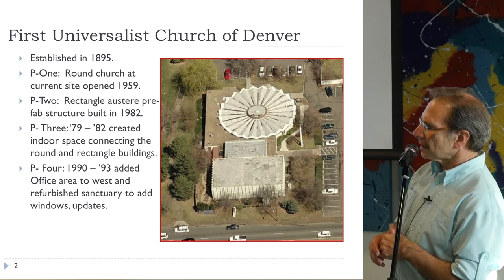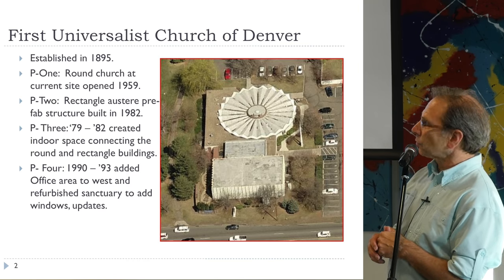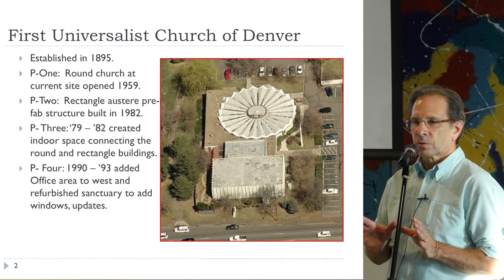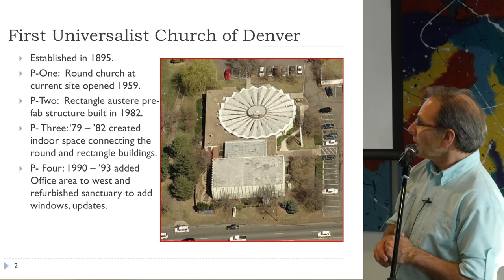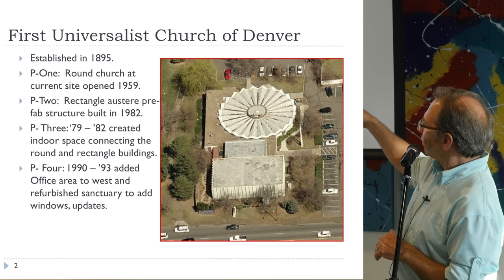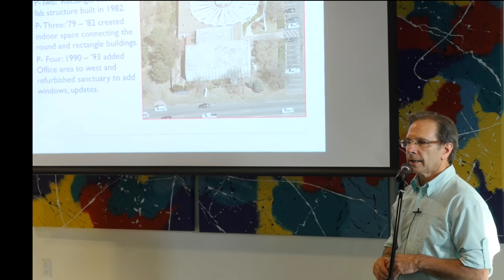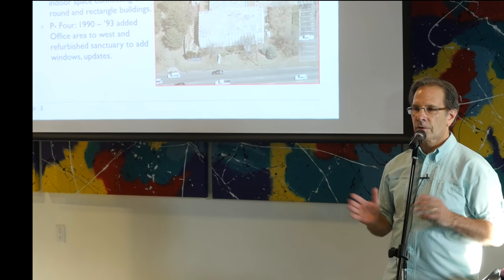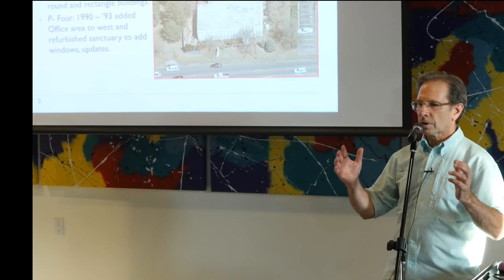You can see the footprint of the old building here, and the original round building was phase one. It housed the entire church — sanctuary, offices, classrooms — and it was all chunked up into little pie chunks. Phase two added an austere rectangle building that's close to Hamden. It's actually the building we're in right now. When I say austere, it was a prefab warehouse building — the kind where they bring the pieces and assemble them on site — goes up in a hurry.